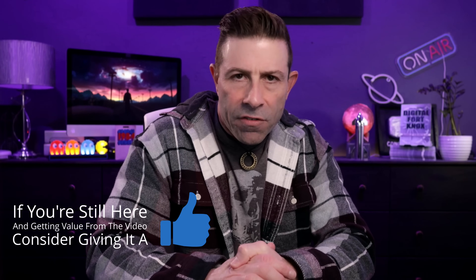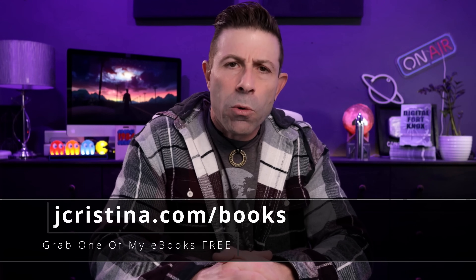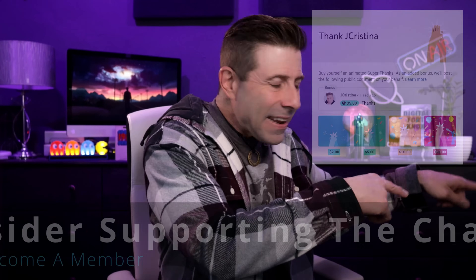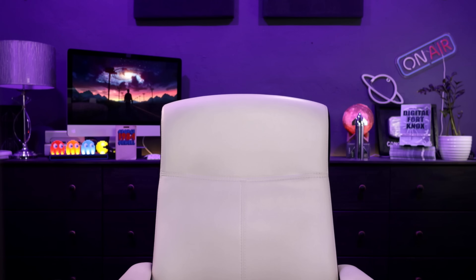Are you excited about the move to generation four, or upset about losing the actuated version? Let me know in the comments below. If you enjoy this content, throw it a thumbs up and subscribe if you haven't already. Check out my Starlink playlist with about 241 videos of tips, how-to's, and more. Pick up my free books at jchristina.com/books. Many blessings, stay safe, stay healthy, and we'll see you in the next one.